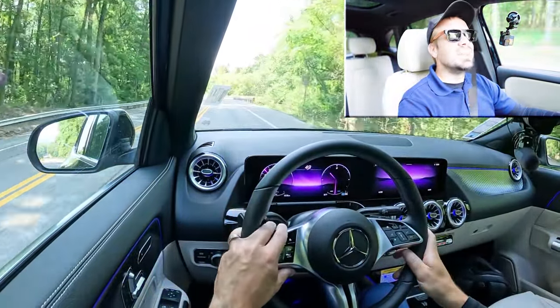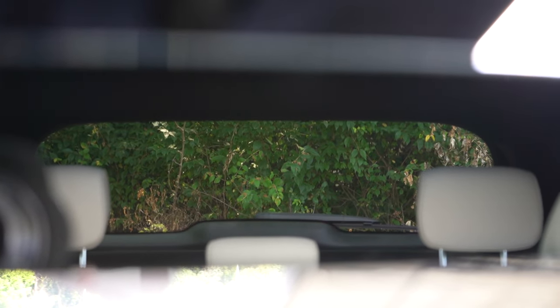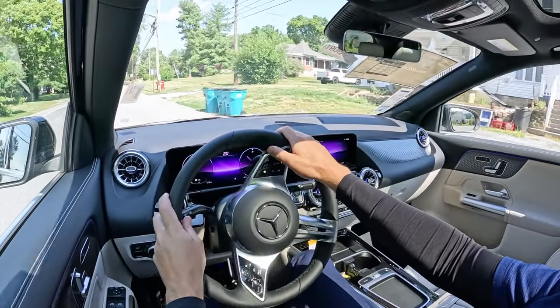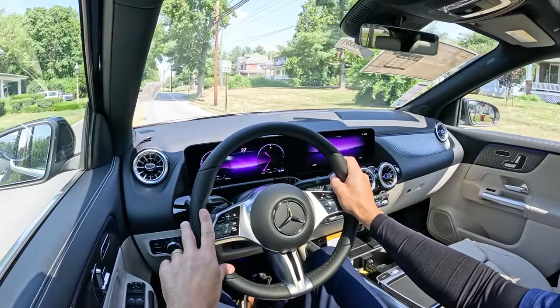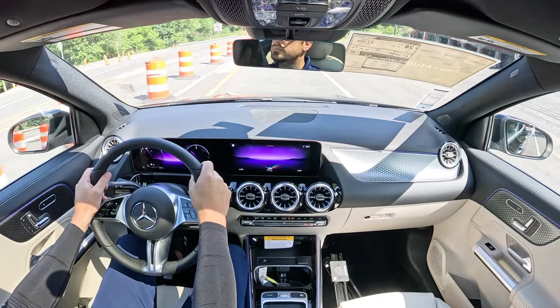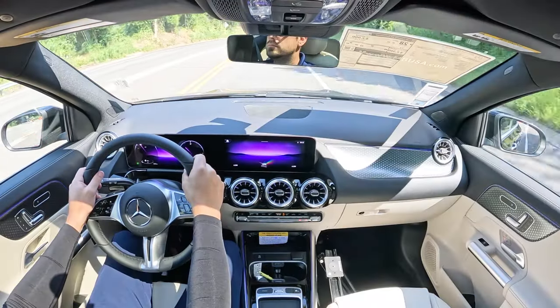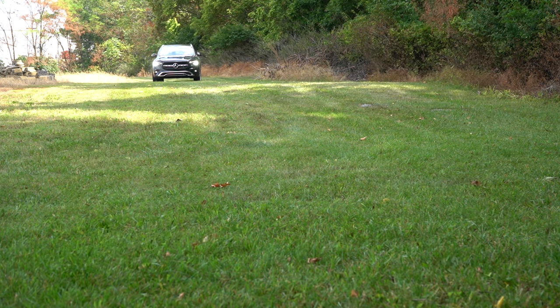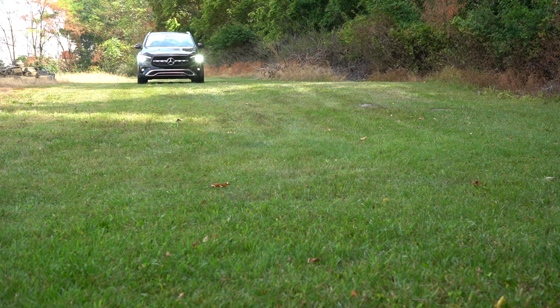Rear visibility is fine given the shape of this one. Rain-sensing windshield wipers come standard on all GLA configurations, automatically activating when they detect mist or rainfall. With the Pinnacle trim you also get a head-up display projecting your speed, speed limit, and safety features onto the windshield, helping you keep your eyes on the road.